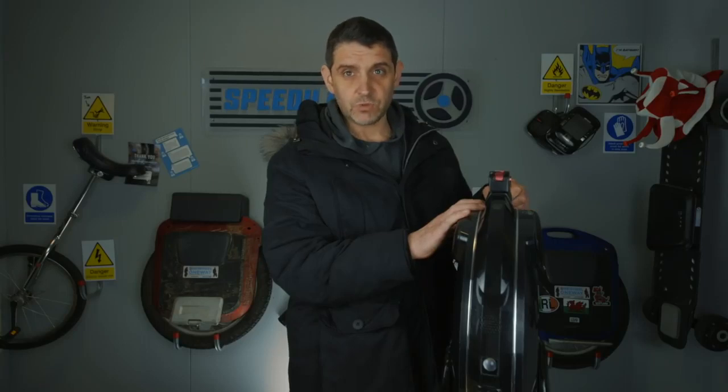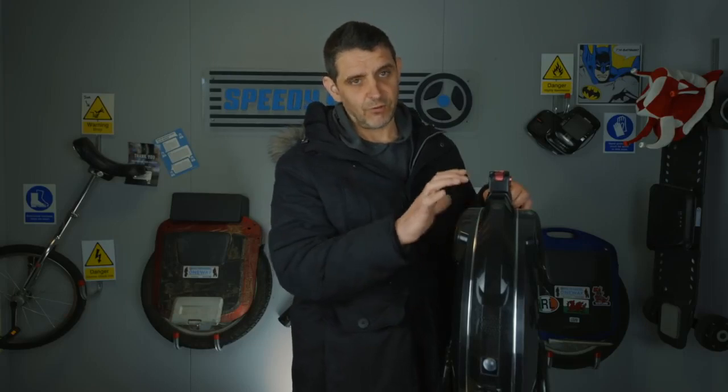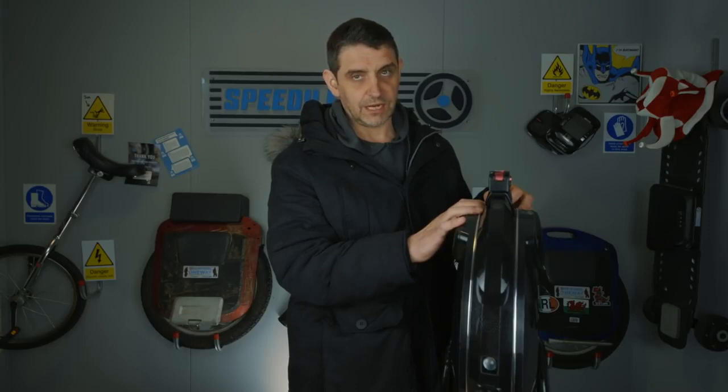Of all the mid-range wheels, this is my favourite — my personal favourite. If you've ever called up and been unfortunate enough to speak to me and asked for my recommendation, I'll always tend to sway towards the V10. I love this wheel.